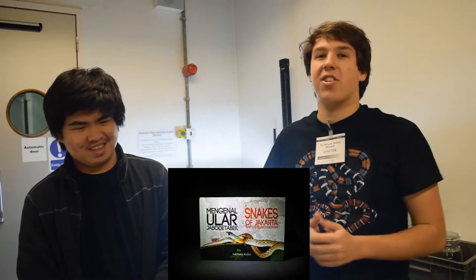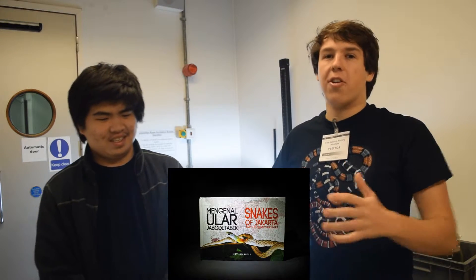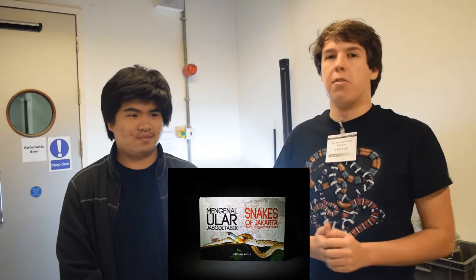Nathan, at the age of 17, published his first book on the snakes of Jakarta, which is an area in western Java in Indonesia. It's a really nice book with some great photography. He's coming over here to study and hopefully will be heading up to Bangor next year to study photography as well. We're going to do some really cool stuff today and have a look at some cool specimens.